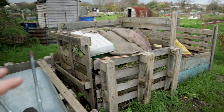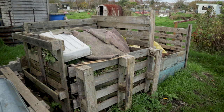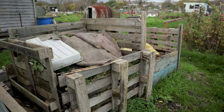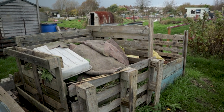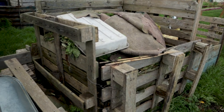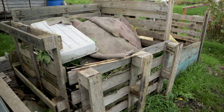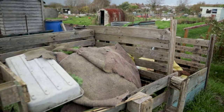The compost bays as well — this one is brimming and it's been on my to-do list this winter to get in and give these a bit of a spruce. I basically want to clad the inside edges with plastic or something to just seal it and stop stuff falling through. This side's pretty good, but some of them let a lot of material through. And ideally I'd like to put lids on them to control the moisture.